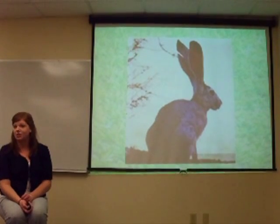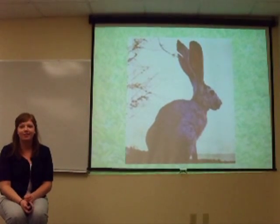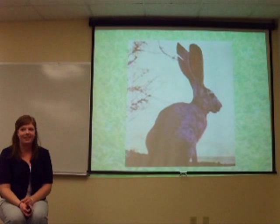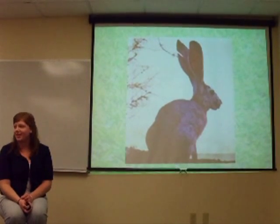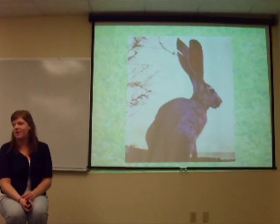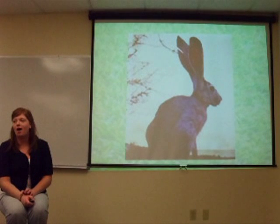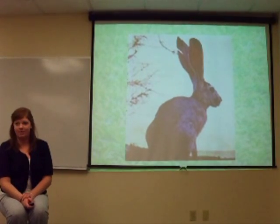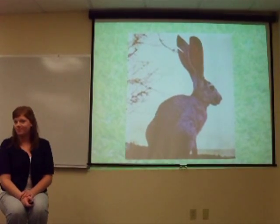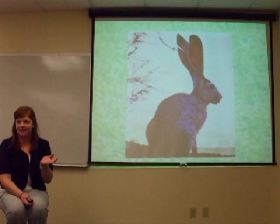Do you think that a rabbit has more than one adaptation? Yes. Its legs — they're longer. What about a behavioral adaptation? Are they fast or slow? Fast, to get away from whatever is going to eat them.